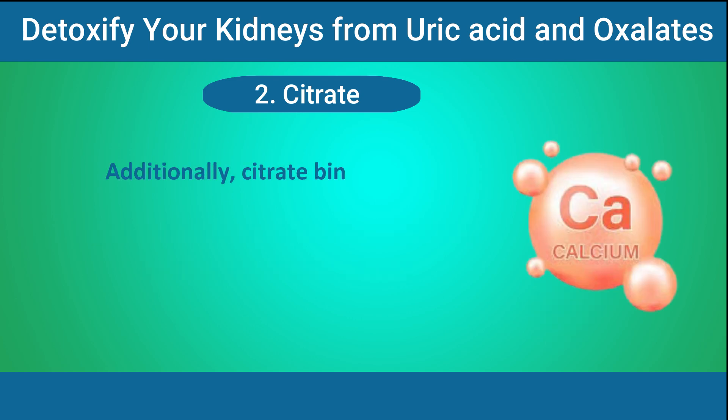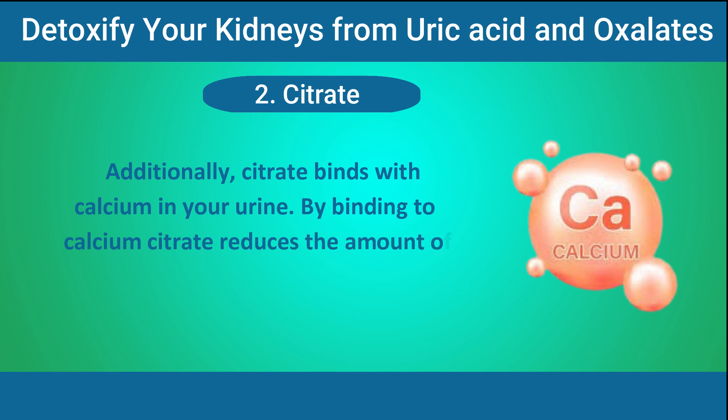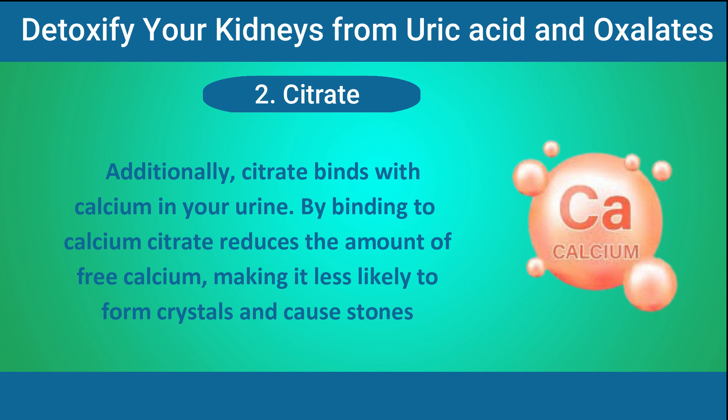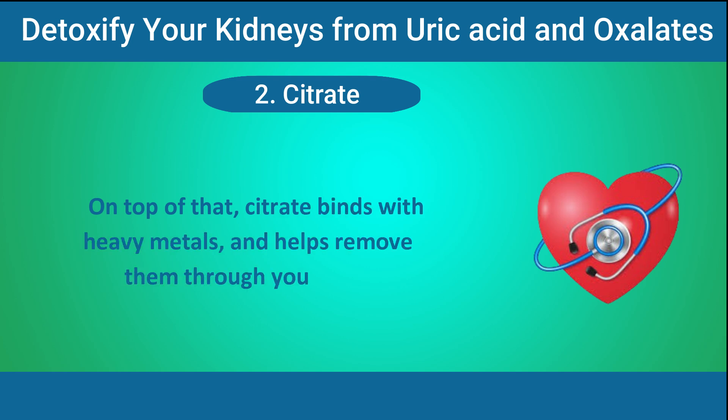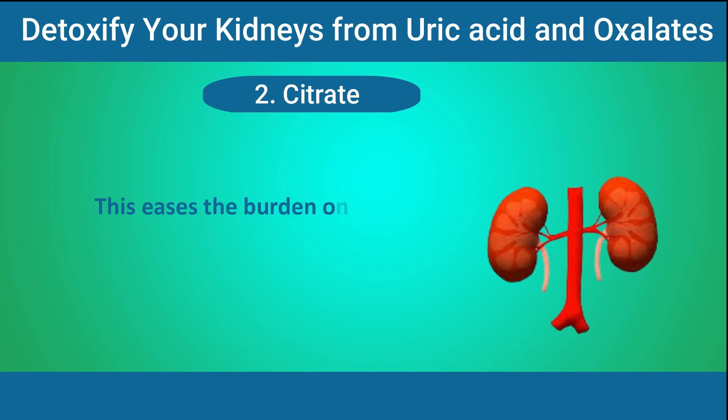Another benefit is that citrate can help maintain the pH of your urine, making it less acidic. This is important because highly acidic urine creates an environment where uric acid crystals can easily form, leading to uric acid stones. Additionally, citrate binds with calcium in your urine, reducing the amount of free calcium and making it less likely to form crystals. Citrate also binds with heavy metals and helps remove them through your urine, easing the burden on your kidneys and keeping them functioning properly.